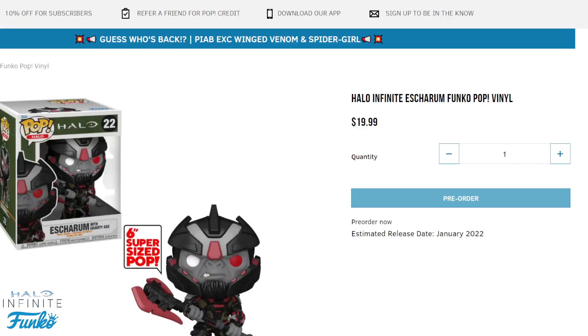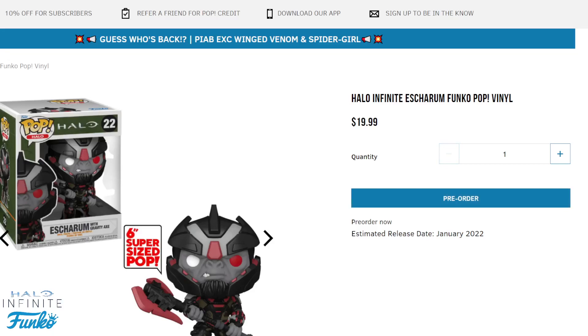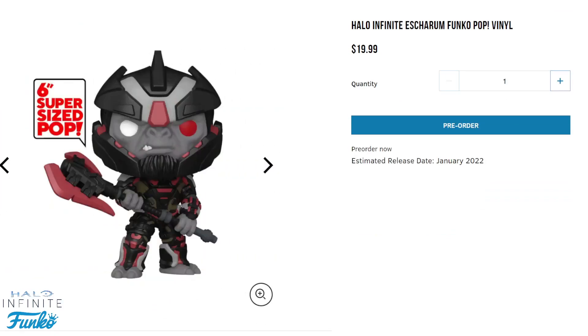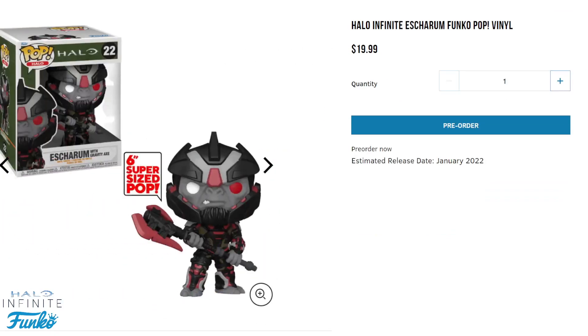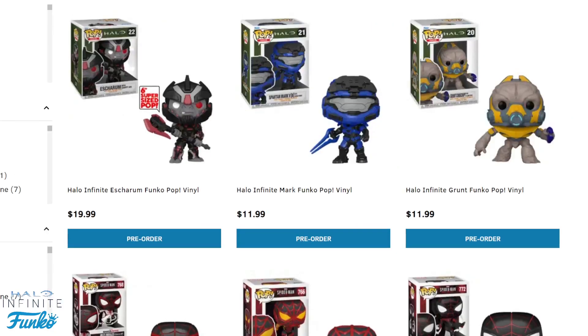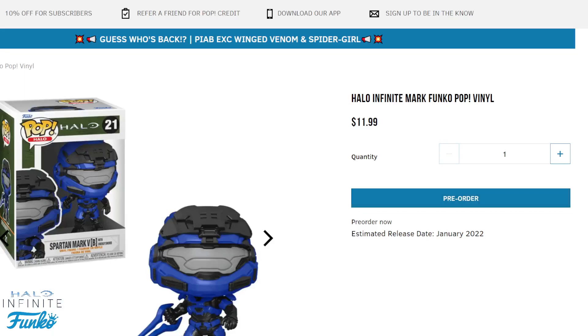Starting off, we have the Brute Chieftain — I'm probably butchering that name — which comes out January 2022, so not quite at Halo Infinite's release but still an awesome-looking pop. He's a six-inch size so he's a pretty good size, and I can't wait to see him in-game as well.